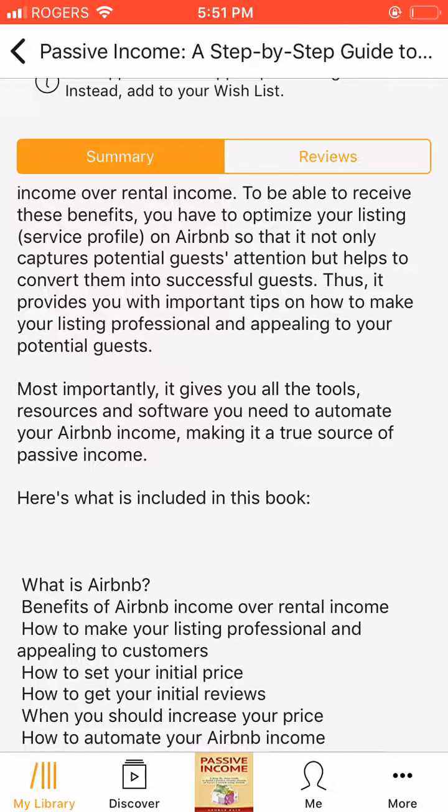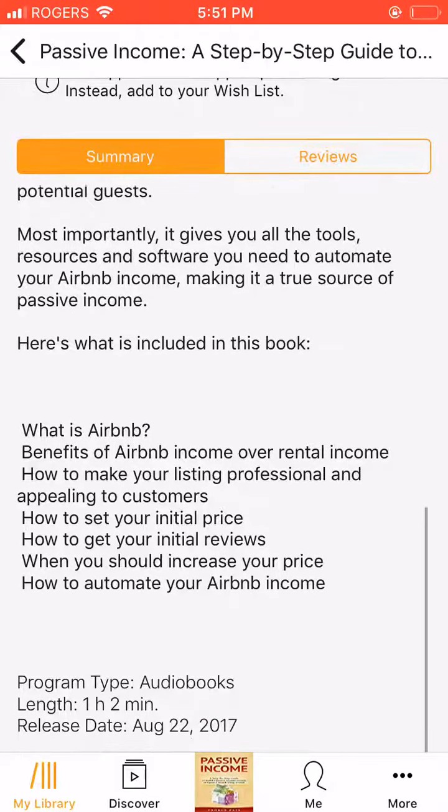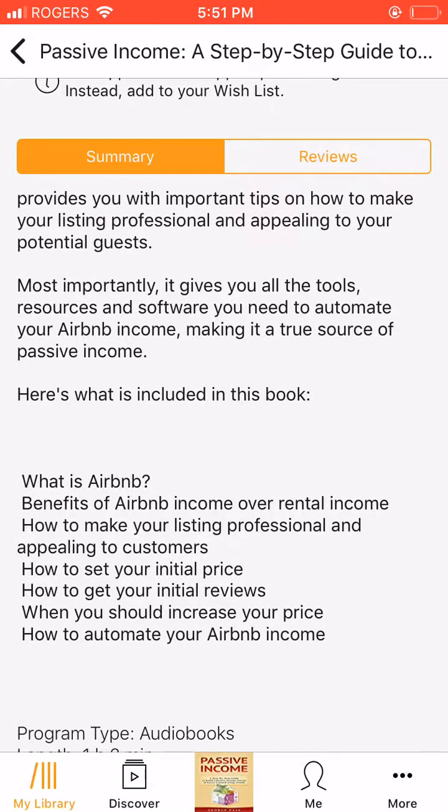Thus, getting to know how to get initial price of Airbnb listing and how to get initial reviews are of paramount importance to your hosting success. How to get initial price of Airbnb listing: the following are great ways to help you make a start within an appropriate pricing.